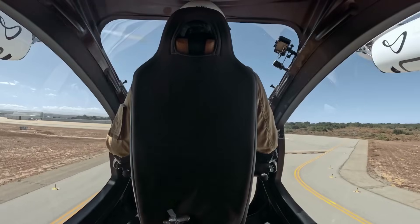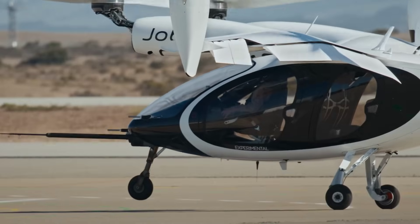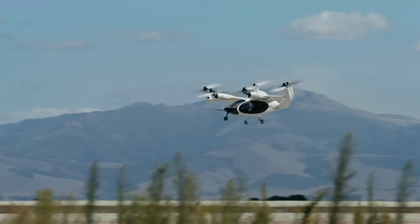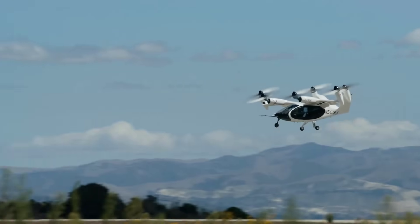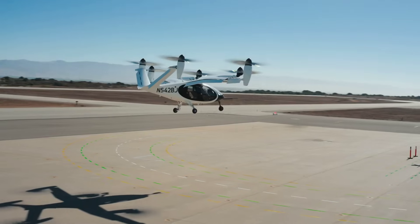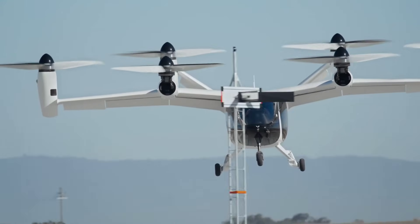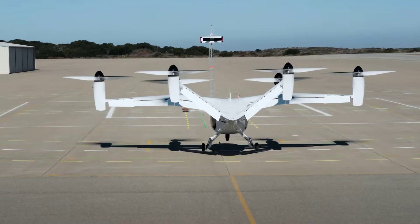Electric flying taxi designer Joby Aviation has expanded its flight test programme to now include flying with a test pilot on board, in another step towards full commercial operations. This testing, which took place in Marina, California, complements ongoing flight testing at Edwards Air Force Base, where both Joby and US Air Force pilots will demonstrate the aircraft's capabilities in realistic operating scenarios.